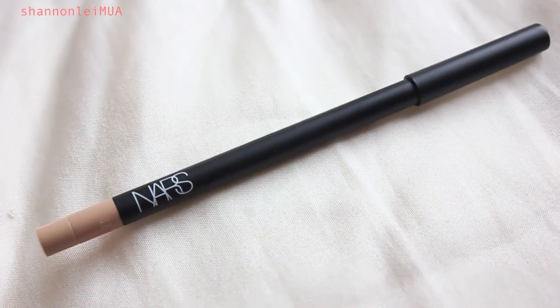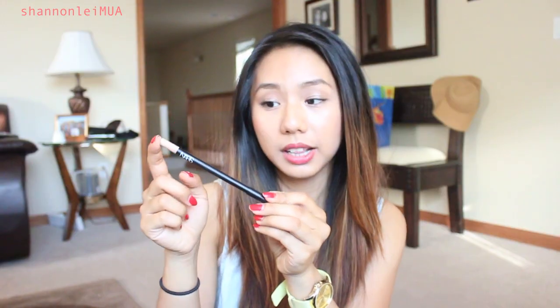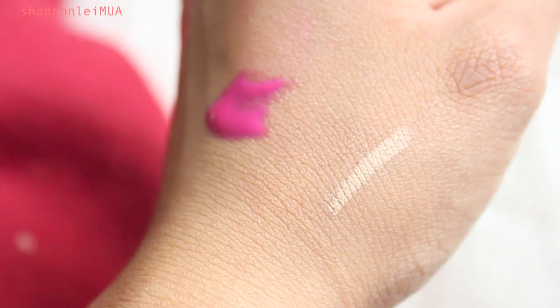I got the NARS Larger Than Life Long Wear Eyeliner in Rue Bonaparte. I've wanted this one for a while. It's supposed to be a really long-wearing inner waterline eyeliner, and the color pulls really warm — not as orange or peachy as the Stila Kajal Eyeliner in Topaz. I'll probably do a comparison video and blog post comparing those two and the Rimmel Scandal Eyes Eyeliner, which I've wanted to do for a while but haven't gotten to yet.